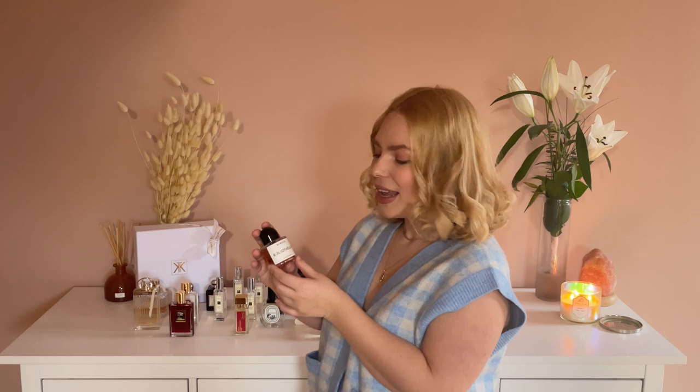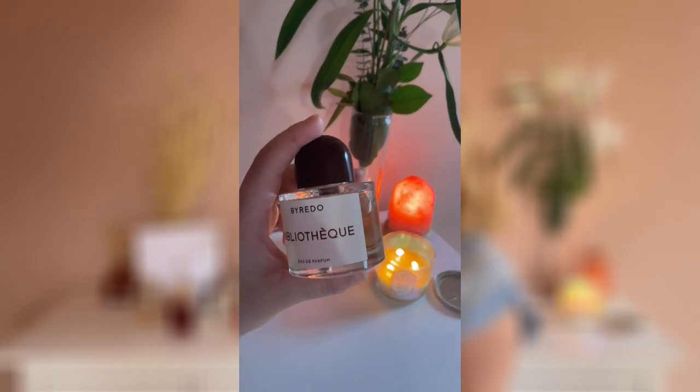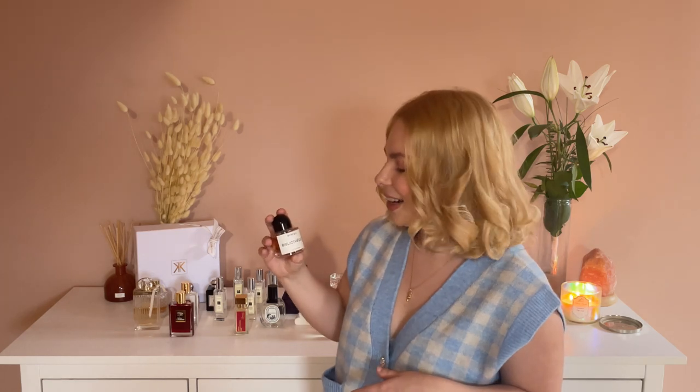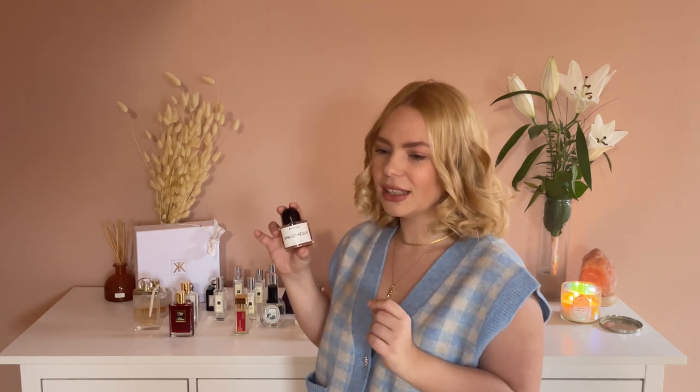Next from Byredo is Bibliothèque. Bibliothèque was also a gift — this was a gift from my brother for Christmas. I told you that I fell in love with Byredo fragrances, and I came home from New York, a year went by, and then I smelled this fragrance in a store in Hungary, and this is just so romantic. This smells like a beautiful romantic rendezvous in a library. It has a lot of fruit notes with leather and it just smells like old books with some fruit notes — just so romantic and beautiful.